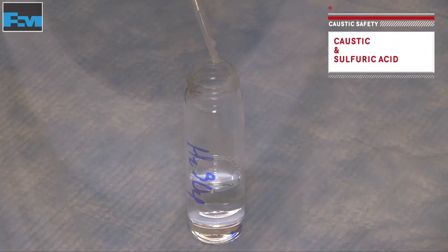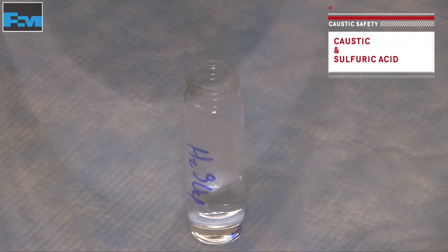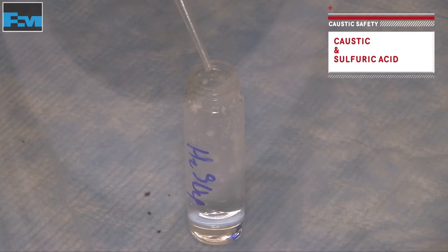When caustic comes in contact with acid, it may react violently. This is a small-scale demonstration of an acid-base interaction using caustic and sulfuric acid.